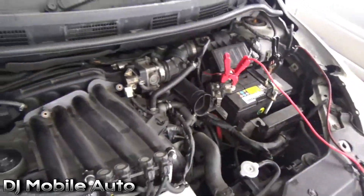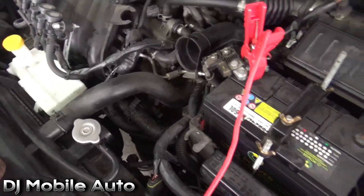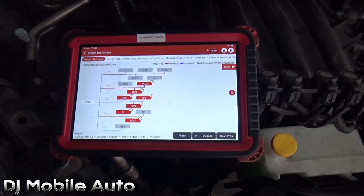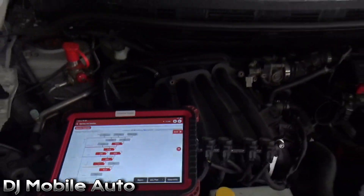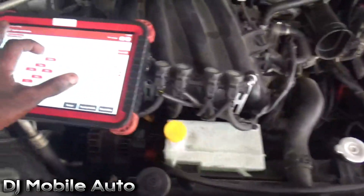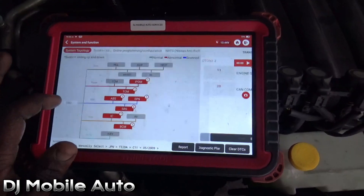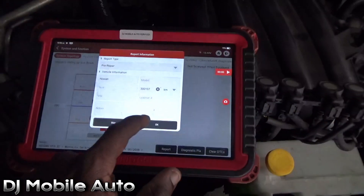I've got the battery maintainer on because the fan is running all the time with the key on. Anytime you get in your vehicle — especially this Nissan — and you hear the fan running constantly and the check engine light is missing, that's a clear indication you're not communicating with the ECU. I'm not sure if it's a harness issue, the IPM box, or the ECU itself, but I'm getting all the fault codes for loss of communication with the ECU.